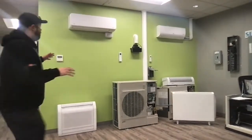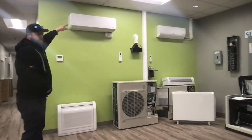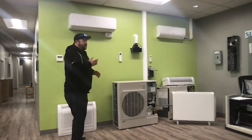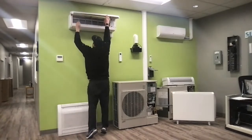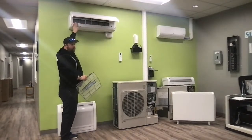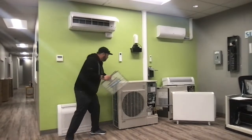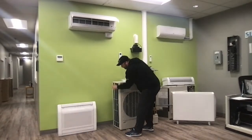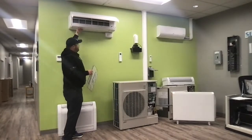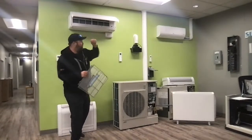So heat pumps — there are several kinds. The number one that people keep talking about is the mini splits. Your indoor unit supplies your heating and air conditioning. Inside this unit you have a coil — that heat pump coil is what delivers the heat or the cool. You also have your outdoor unit, which also has a coil. Behind it is a fan that blows through that coil and out into the room.